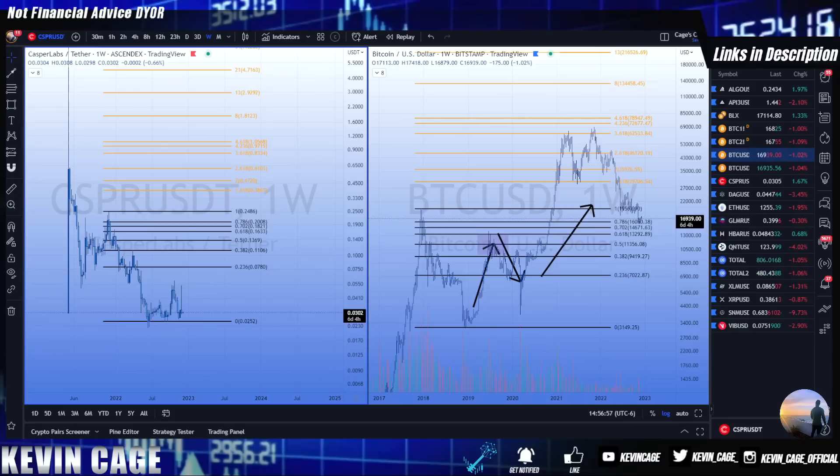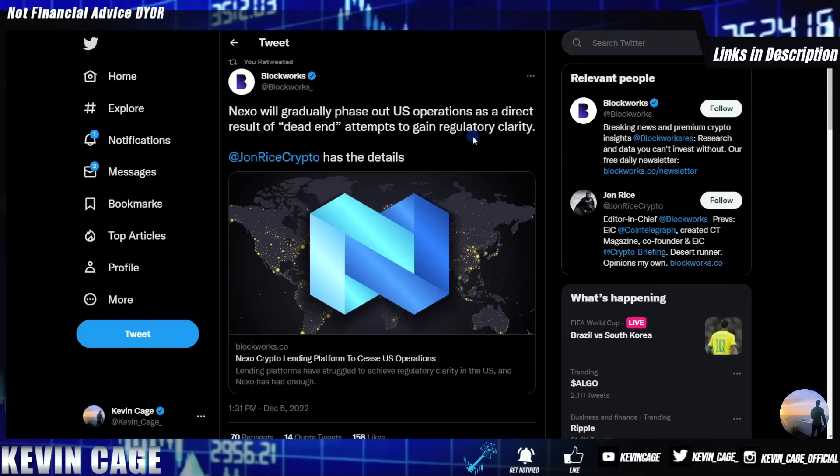I was working on a long chart video for XRP, Casper, and a few altcoins but it didn't record correctly, so I'll cover one more point and stay tuned for future videos. Shared by Blockworks: Nexo will gradually phase out US operations as a direct result of dead-end attempts to gain regulatory clarity in the United States. Nexo is a crypto lending platform I have personally used in the past. Going forward I will not be lending any crypto to Nexo, and I'm ending any active terms as soon as possible, including getting my XRP off the platform back to cold storage.